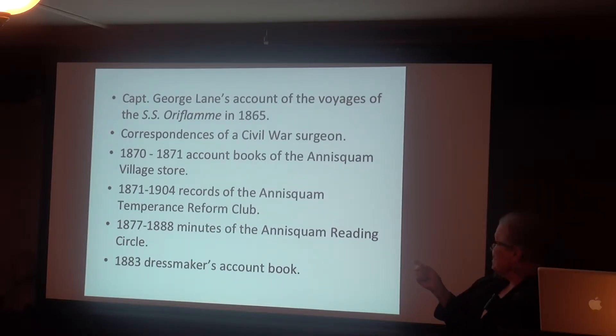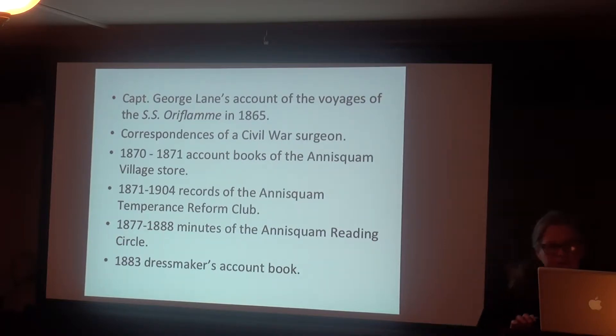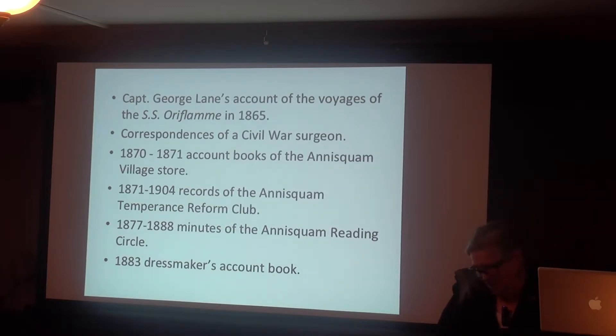The Minutes of the Annisquam Reading Circle from the 1870s was a reading group that wrote down everything they read and what they thought of it. You find out they read Washington Irving's stories, Robert Southey's poems, and Elihu Burritt's articles about the Irish potato famine. It's interesting and beautiful handwriting, and half of the books they read you probably haven't even heard of.